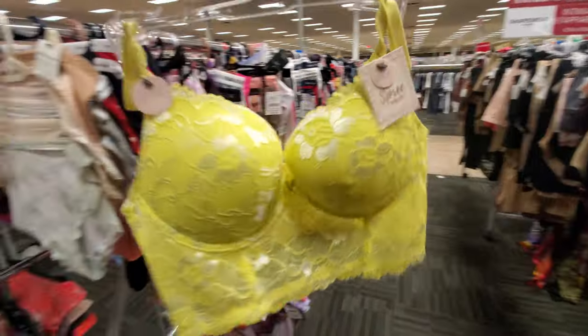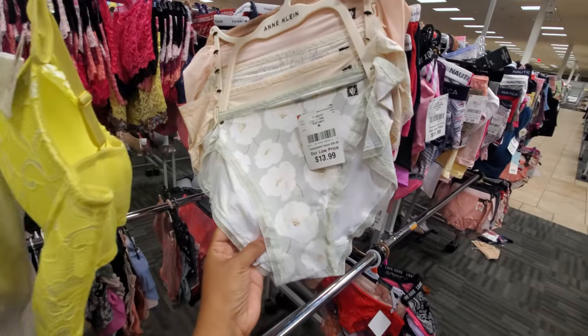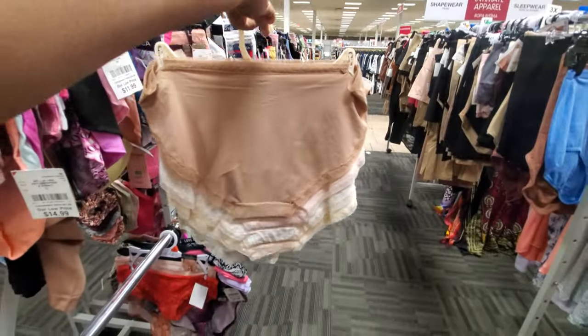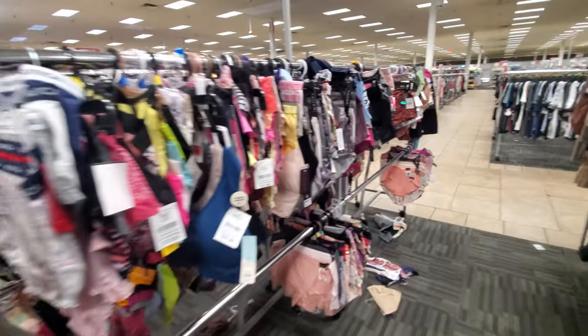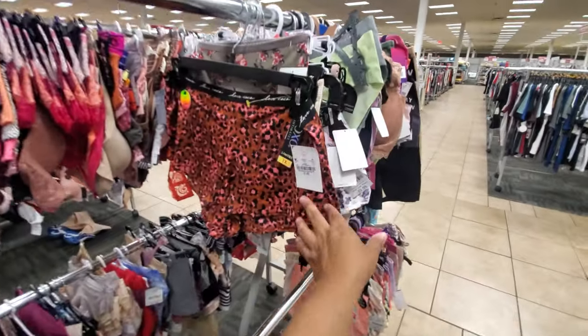Look at this yellow one — I love it, no price on it. We have Ann Klein chonies for $14, a little lacy, and they're kind of like a silky. Silky-ish if you're about that life — and nice cotton, you know, for the time of the month. Whatever makes you comfortable, right?